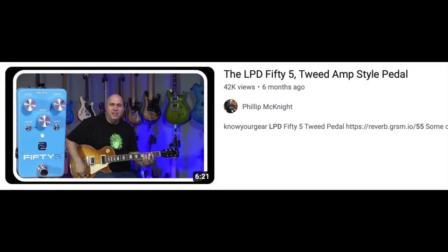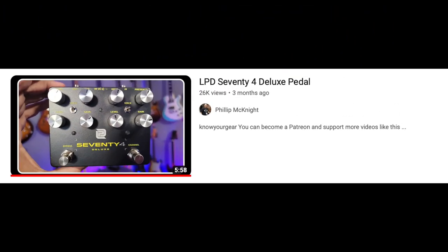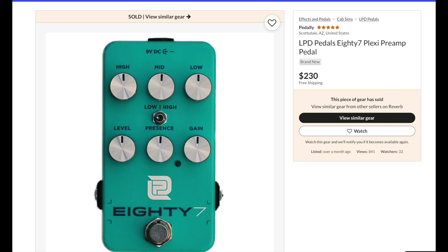I did the LPD 55 pedal, which is like a Tweed amp — really liked it. I have that actual amp though, so it's not a pedal I'd keep. If I didn't have the amp I'd probably have the pedal. I also reviewed the LPD 74 Deluxe — a great pedal that really has that Marshall sound. Again, like the 55, I have an amp that sounds like that. So what I decided to do, since I love the LPD 87 Deluxe I reviewed a year ago so much, I bought another 87 non-deluxe model from a store called Pedally in Scottsdale, Arizona, so I have one for each of my boards.